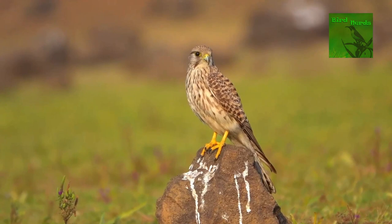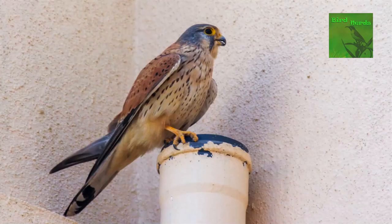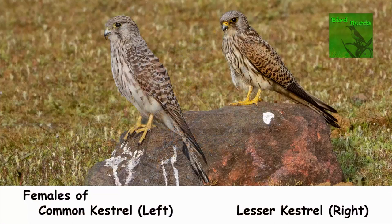The common kestrel is a widespread winter visitor across India. However, it is a resident species in the mountains — the Himalayas and the Western Ghats. It can be easily confused with the rarer lesser kestrel, which is primarily a passage migrant. A passage migrant is a bird that stops over for a brief time before heading to its final wintering ground. For a brief period, we get to see both these kestrels in action in Lonavala.